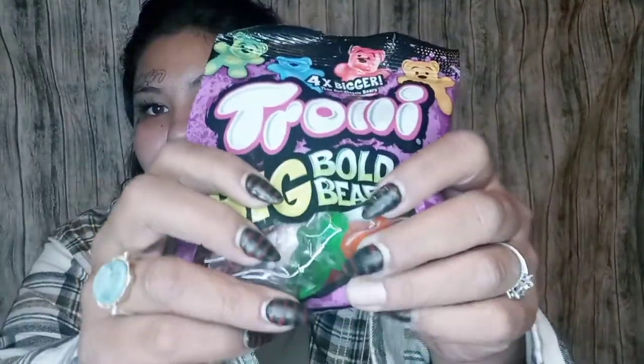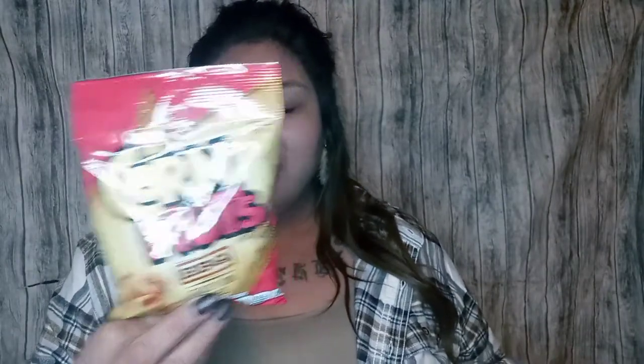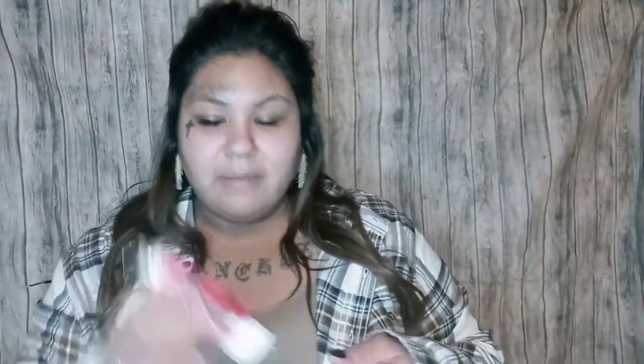I also picked up these Trolley Big Bold Bears — they're cool because they're bigger like gummy bears. It says four times bigger. They come in blue raspberry, lemon lime, wild cherry, orange, green apple, and grape. Three pieces per serving, 100 calories, 22 carbs, 12 grams of sugar. My husband also picked up some more corn nuts — four servings per container, 130 calories, 20 carbs. Then I picked up these Biscoff cookies — just a little package to try. You get six servings, individually packaged, two cookies per package, 70 calories per cookie.